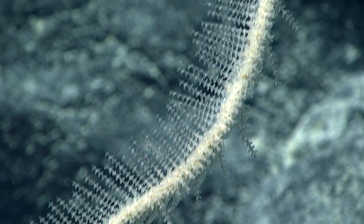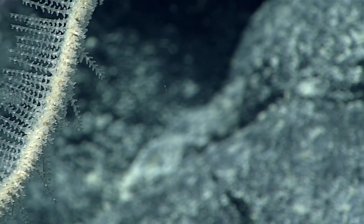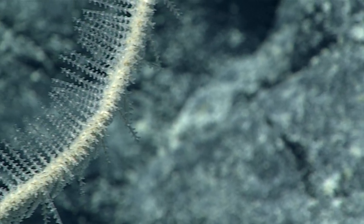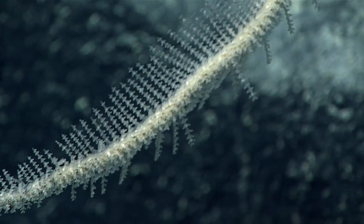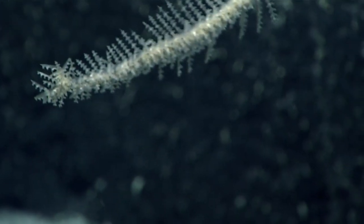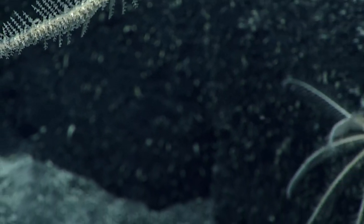Now you can see the polyps there, and you can see how long they are — that would put it in the schizopathidae. For a long time people thought that this family of black corals had polyps with just two tentacles. Is this a collectible? Yes — that is definitely something like we have never seen before in Hawaiian waters.